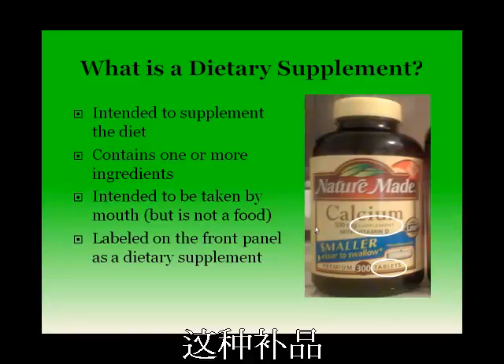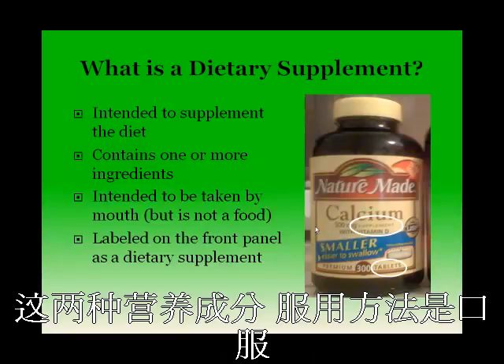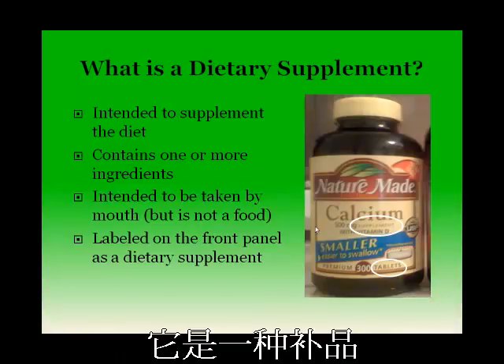In the picture shown here, you can see that this particular vitamin supplement includes calcium and vitamin D, which are two ingredients, and it is taken orally in the form of a tablet, and it is labeled as a supplement on the front panel.